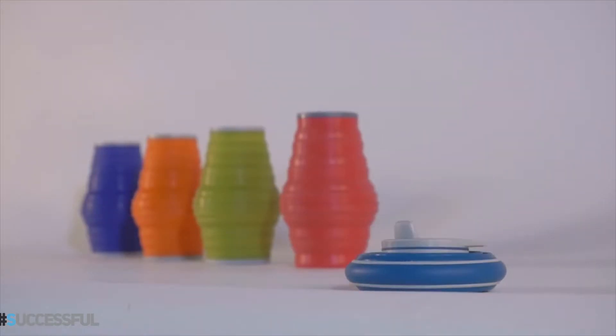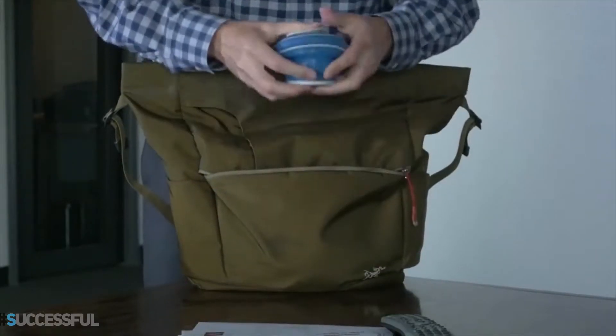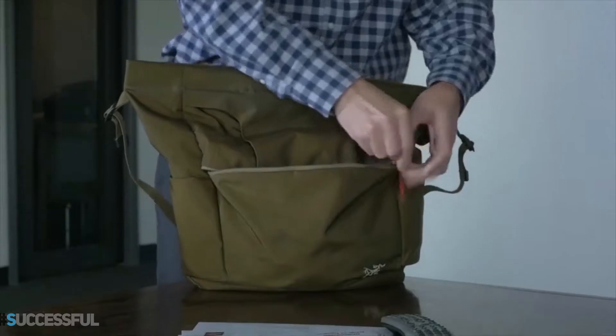Hi, I'm Nicky, and I'd like to introduce you to Hideaway — the bottle you'll always reach for, because it's always within reach.